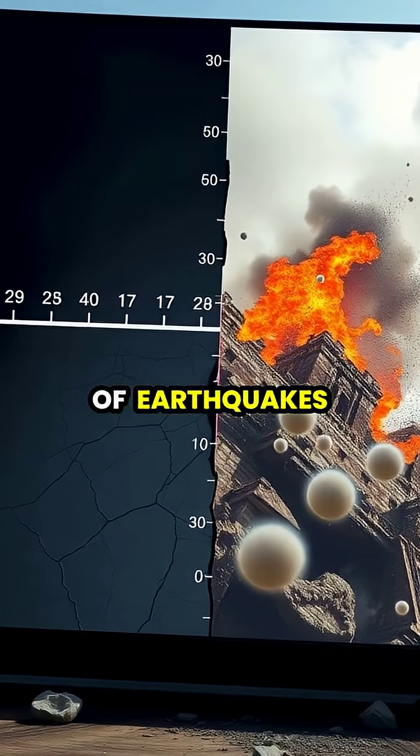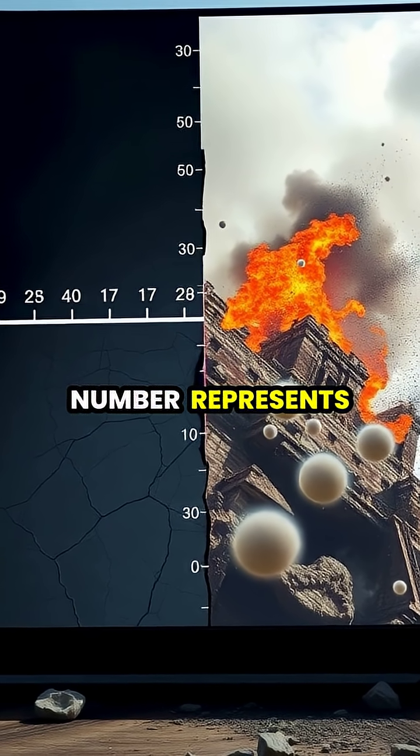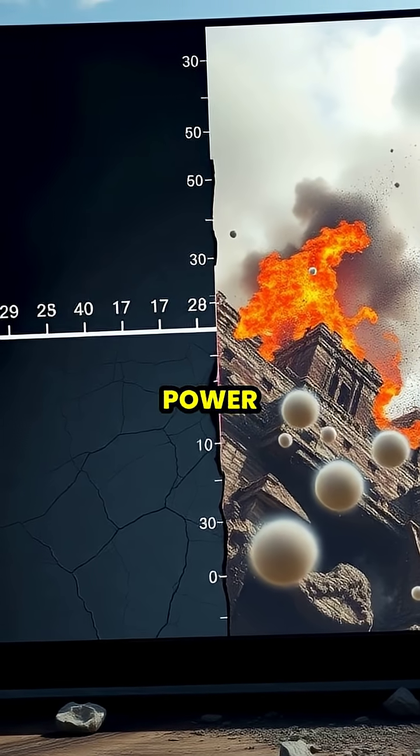The intensity of earthquakes is measured using the Richter scale, where each number represents a tenfold increase in the earthquake's power.